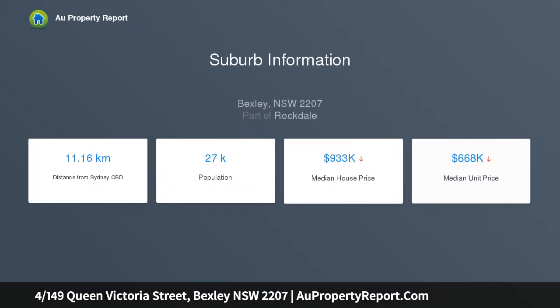Perfectly positioned with a bus at the door and within close proximity to Kogarah and Rockdale stations, along with shops, parks and schools. Property features include: